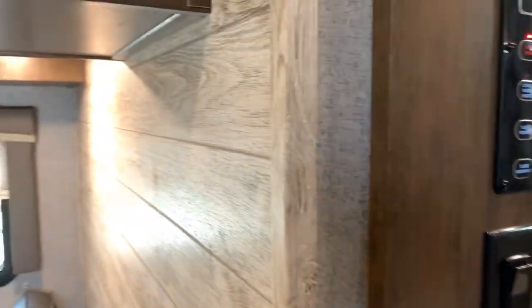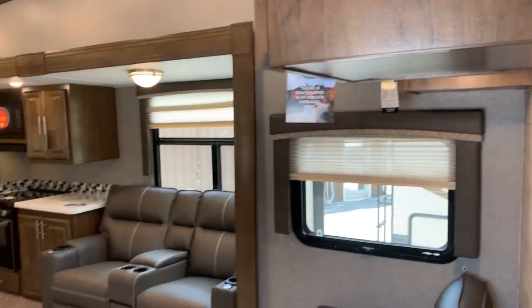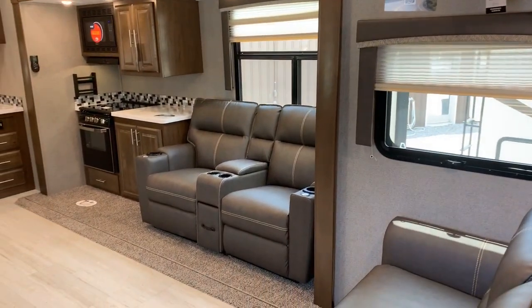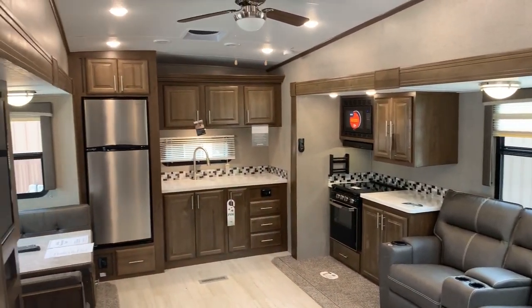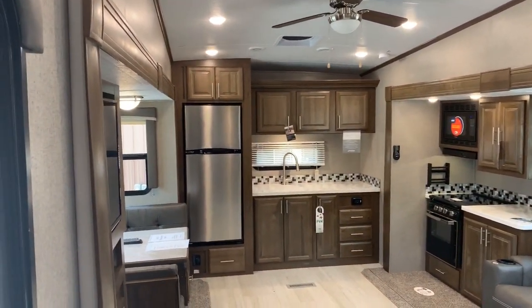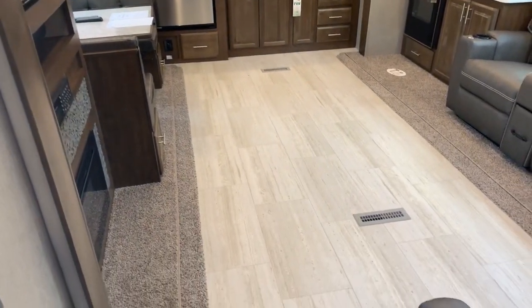I'm going to turn to my left and get on these steps and pan around to show the rear living room and kitchen area. There are two slides back here on opposing walls — an awesome amount of space. Tons of floor space because of these opposing slides, making it a very open floor plan.